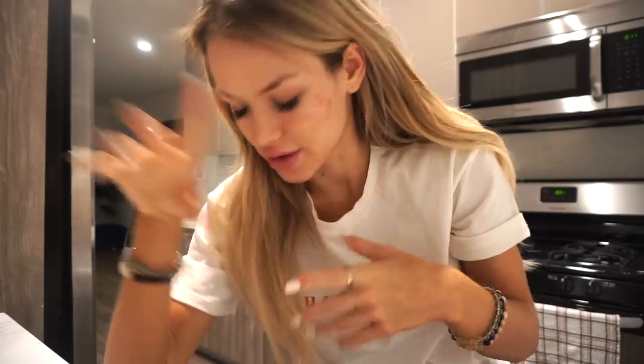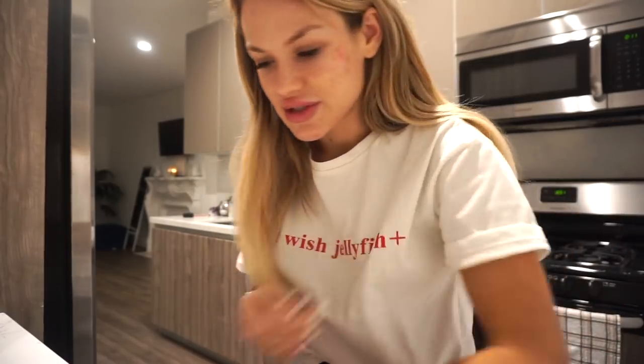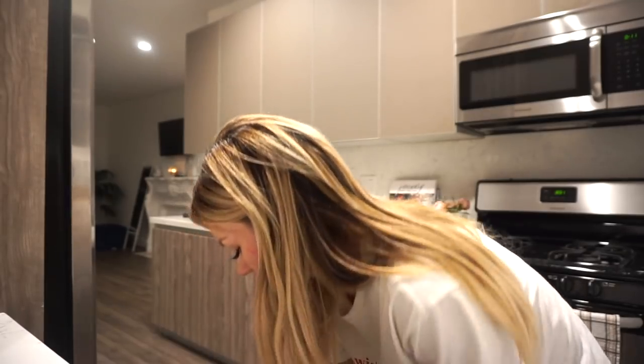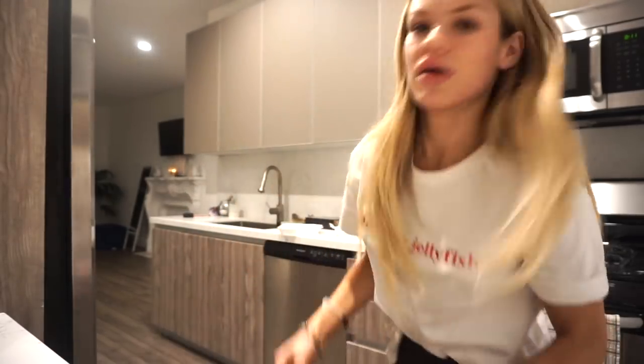I'll do a haul of all the skincare stuff I got, and then later as I use it over the next few weeks, I can do a full in-depth video with each product covering a morning skincare routine and a night skincare routine. Also, I have a grocery haul because we all love those — it's a pretty light one, a light weekly grocery haul.